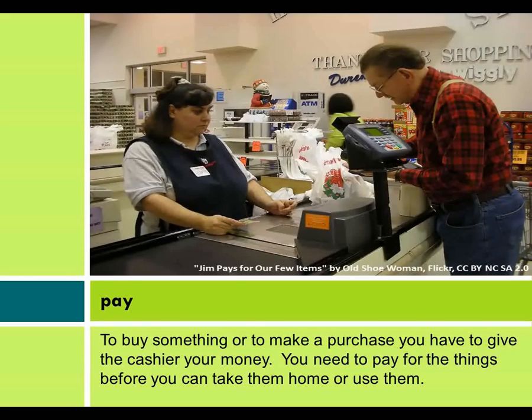Pay. To buy something or to make a purchase, you have to give the cashier your money. You need to pay for things before you can take them home or use them.